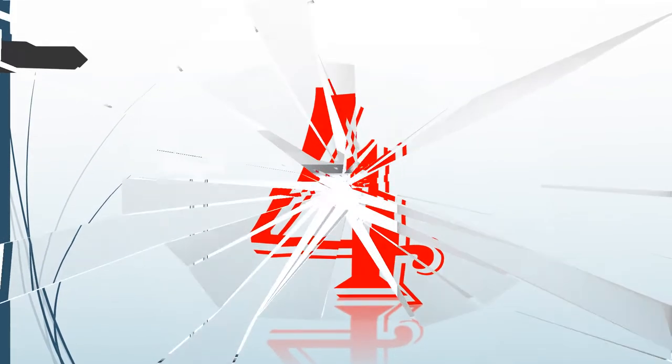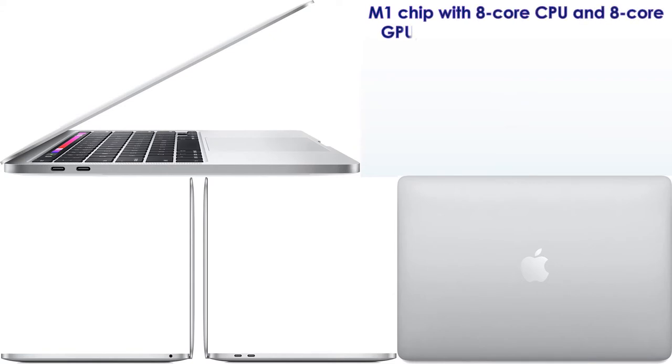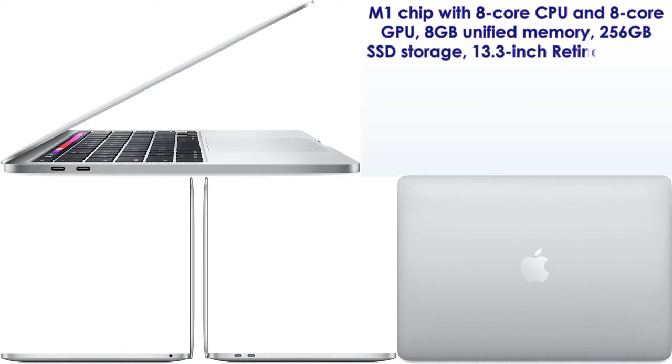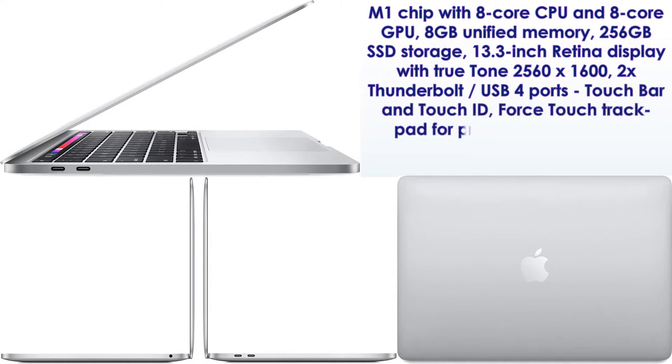Number 4. M1 chip with 8-core CPU and 8-core GPU, 8GB unified memory, 256GB SSD storage, 13.3-inch Retina display with True Tone 2560x1600, 2x Thunderbolt USB 4 ports, touch bar and touch ID, force touch trackpad for precise cursor control.